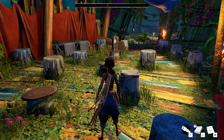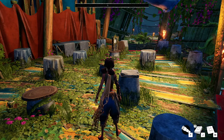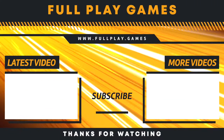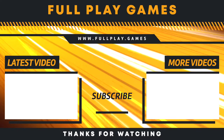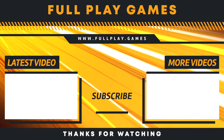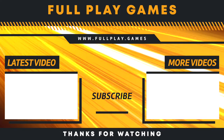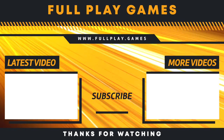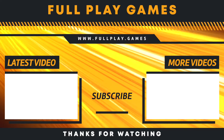Anyway, that's enough for this episode. I will see you all next time. Thanks very much for watching. Goodbye!